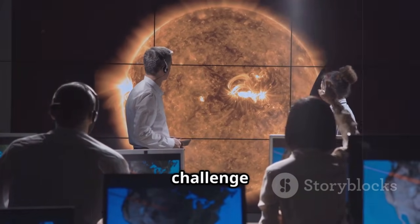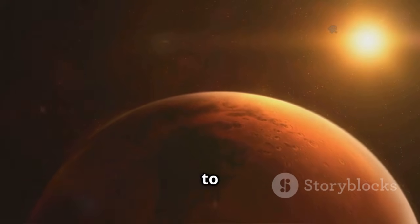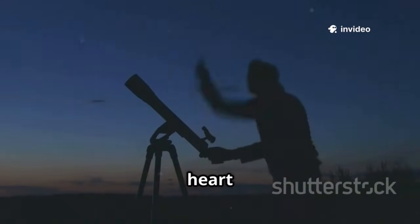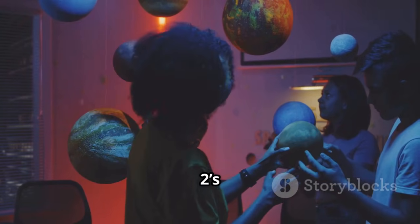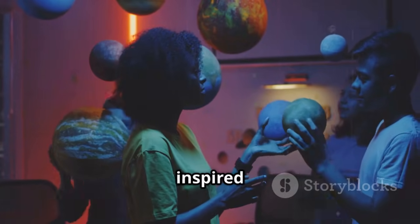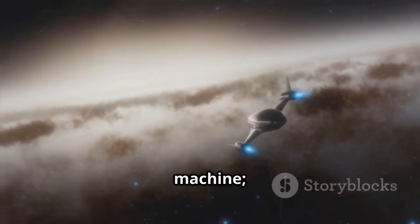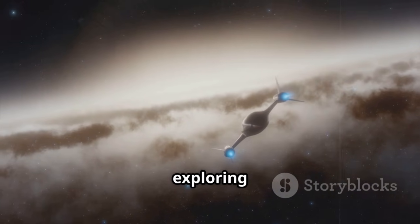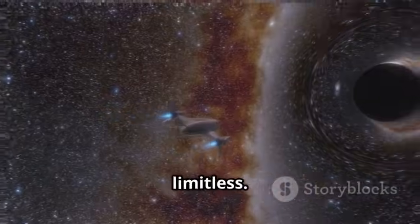Its discoveries matter because they expand the boundaries of human knowledge and challenge us with new mysteries. The geysers of Triton and the wall of fire at the heliopause are clues to the universe's secrets. This quest for knowledge is at the heart of what makes us human. Voyager 2's legacy will endure in textbooks, future missions, and the minds of those inspired by its journey. As it sails on, it carries the Golden Record — a message of hope from a curious species. Voyager 2 is more than a machine; it's a piece of humanity, forever exploring the cosmic ocean. Its journey reminds us that our reach and our curiosity are limitless.